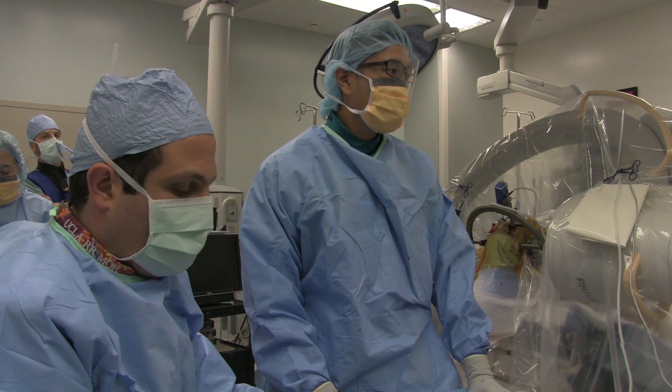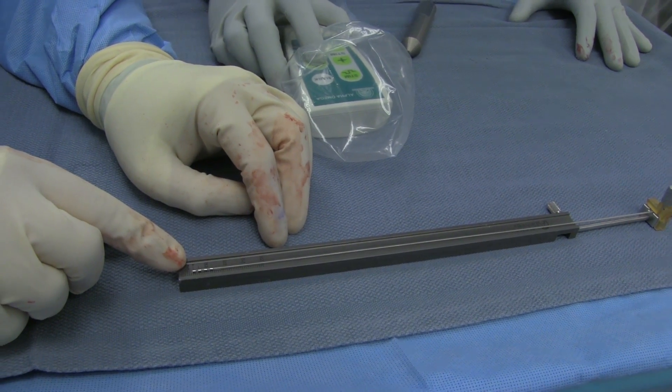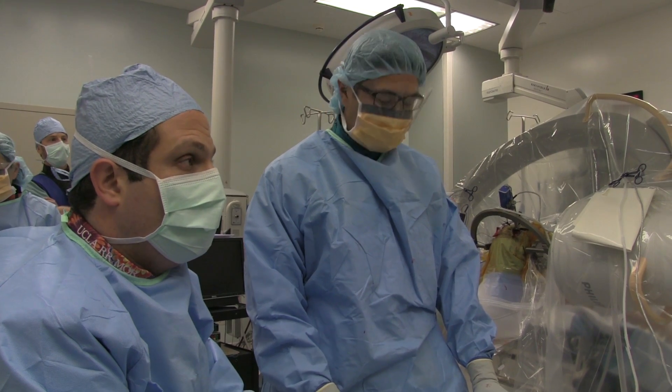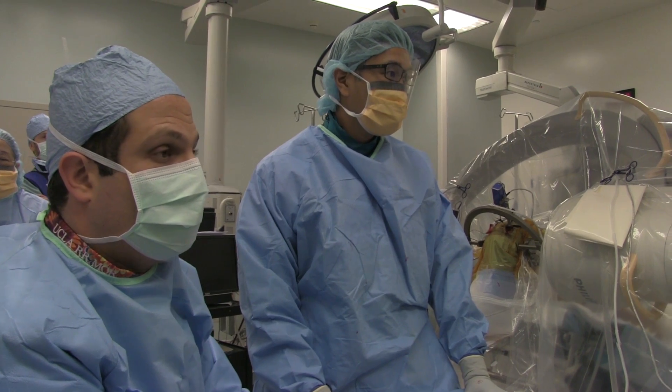Once we have that confirmed, we will swap out that electrode with this permanent implant here. Once we have this in, we'll get x-rays to make sure we are where we think we want to be. Then we'll test the patient as well — that's why we have the patient awake during the surgery.